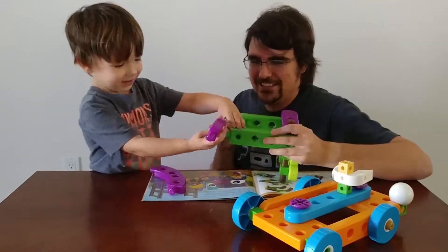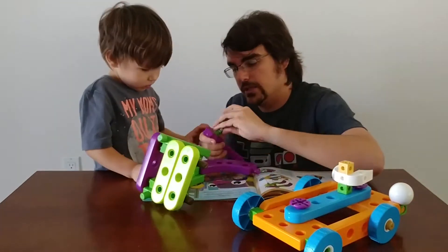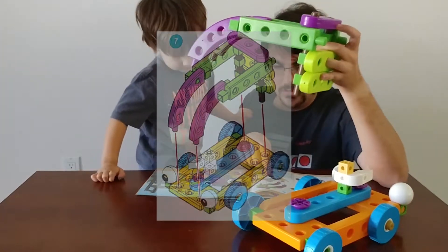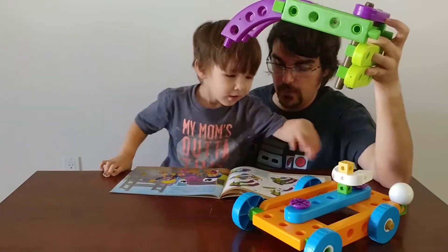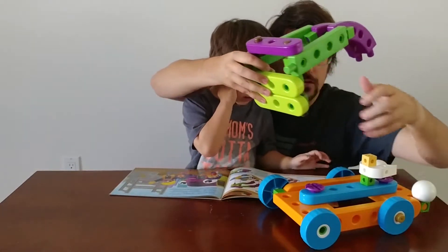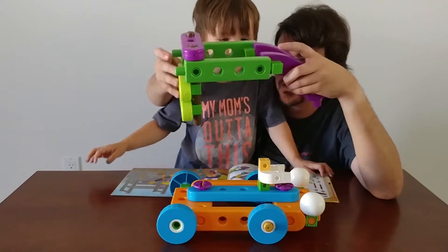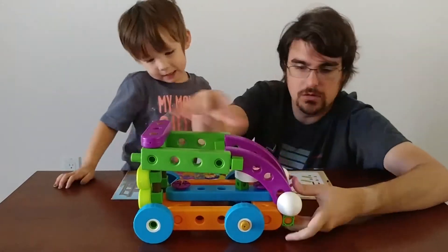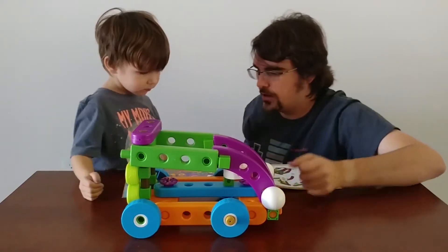You put the purple pieces on. And now where does this go for our last step? A man and a wheel. So these two pegs in the back — you put the ones in the back, I'll put the ones in the front. We've built our first car, Coda. Is that cool?